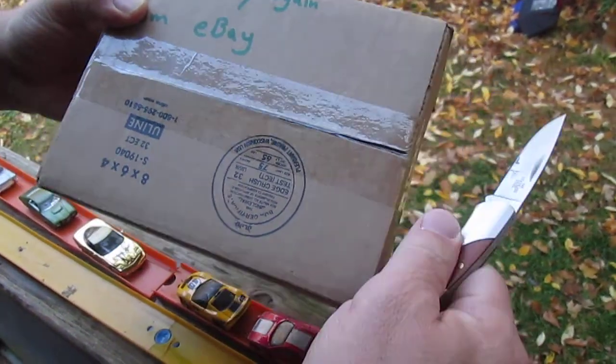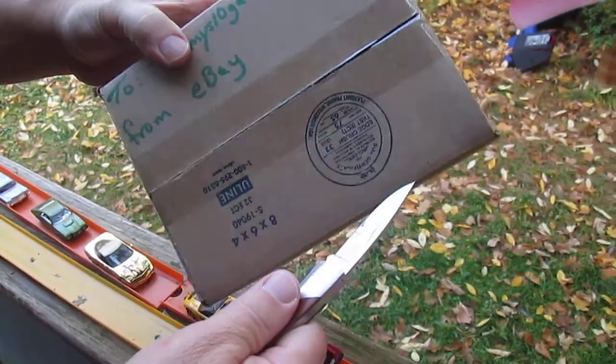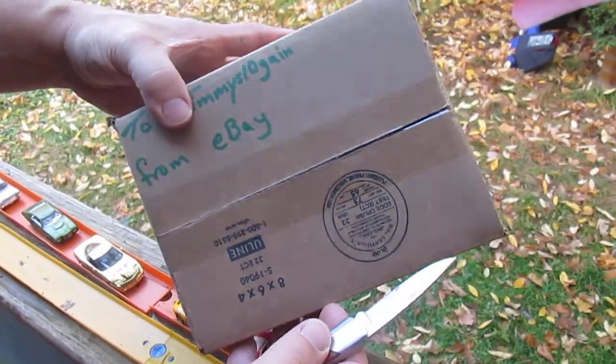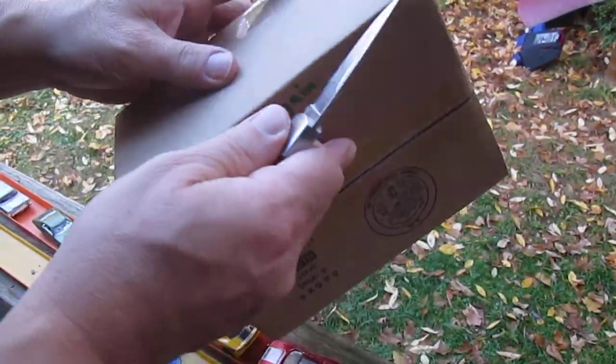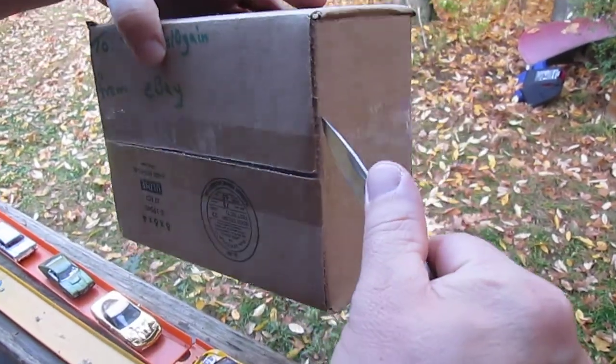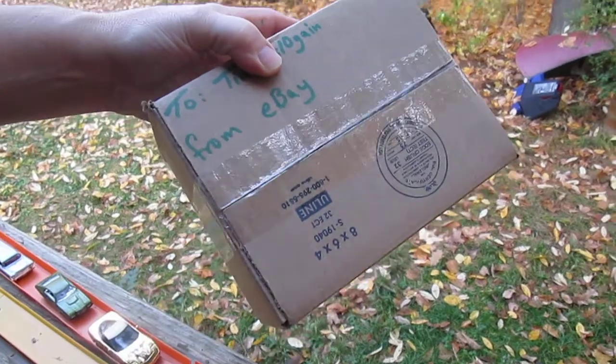The eBay box had two dollars on my card, and what I did is I went looking on Matchbox and Hot Wheels and I ordered one Matchbox. It cost them more to ship this than what I paid — I paid the actual two dollars — and you'll see what I got.